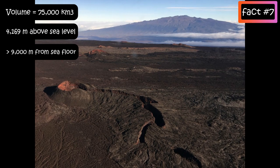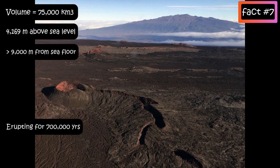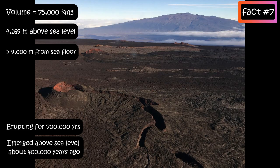Mauna Loa has probably been erupting for at least 700,000 years and may have emerged above sea level about 400,000 years ago.